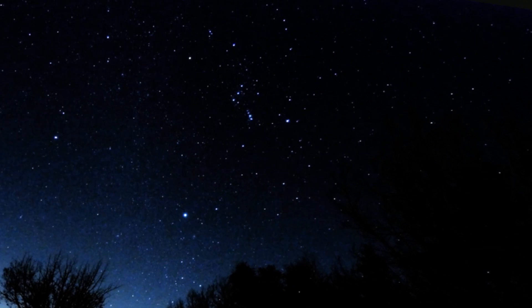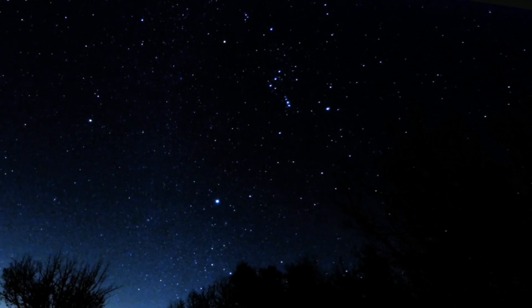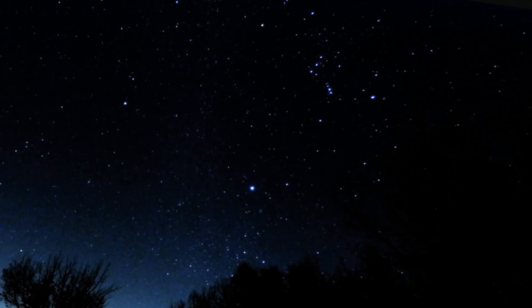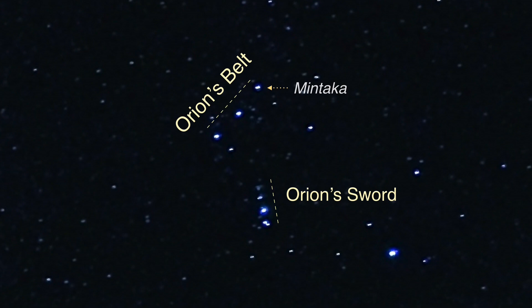Another important constellation is Orion, named after a hunter in Greek mythology. This time-lapse video shows how it rises in the east and sets in the west, similar to the sun. Do you see the three bright stars that are close together in a straight line? This is Orion's Belt. Orion's Belt provides an accurate estimate of east and west. The first star in the Belt to rise and set is called Mintaka. It always will rise and set within one degree of true east and west, wherever you are in the world.